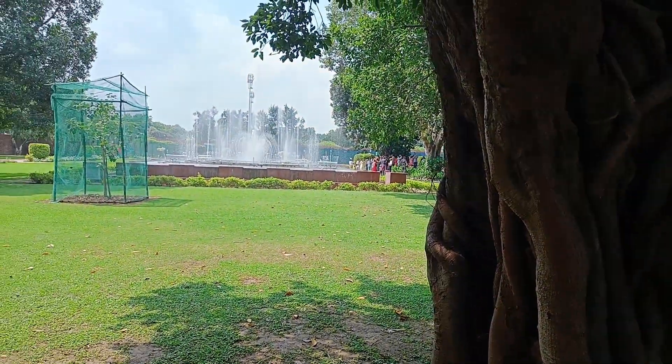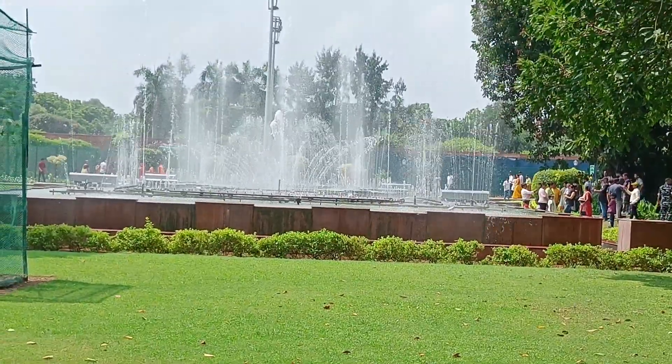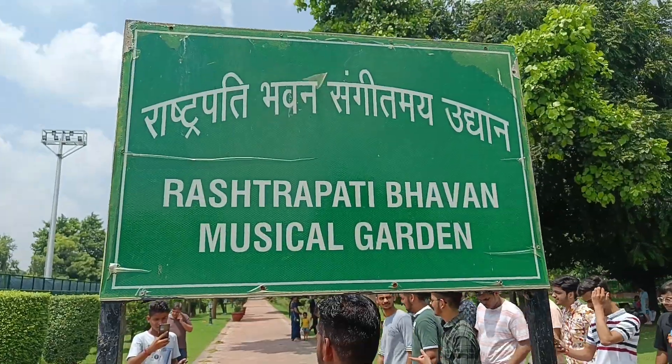You can see the musical fountain here. Let's go and see how big the trees have been grown. Look here.